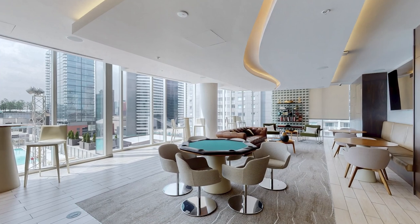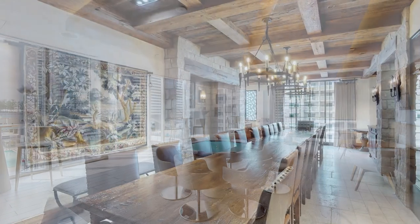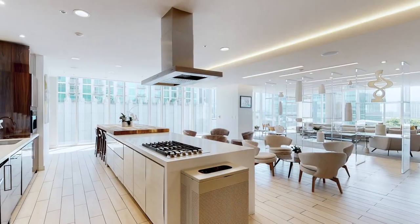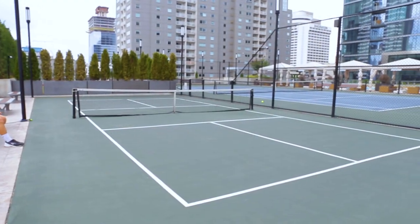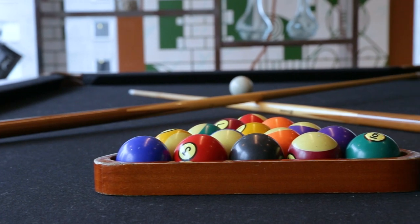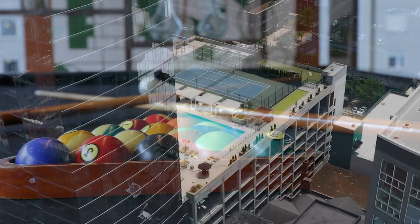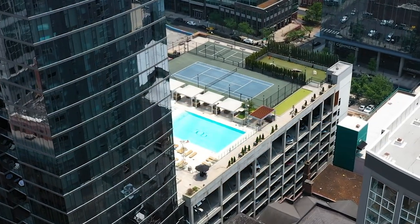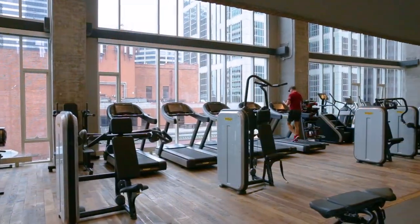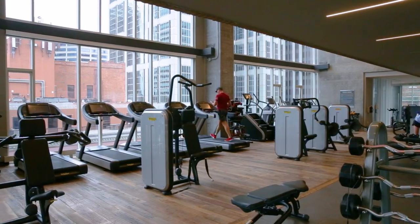There are extensive amenities — conference rooms that I use all the time for work meetings, multiple dining areas, tennis court, pickleball, bocce ball, putting green, pool tables, and a game room. The amenities are very nice and comfortable, so I actually find myself spending a lot of time out in the common spaces of the building, getting to know neighbors, which is a really nice plus.